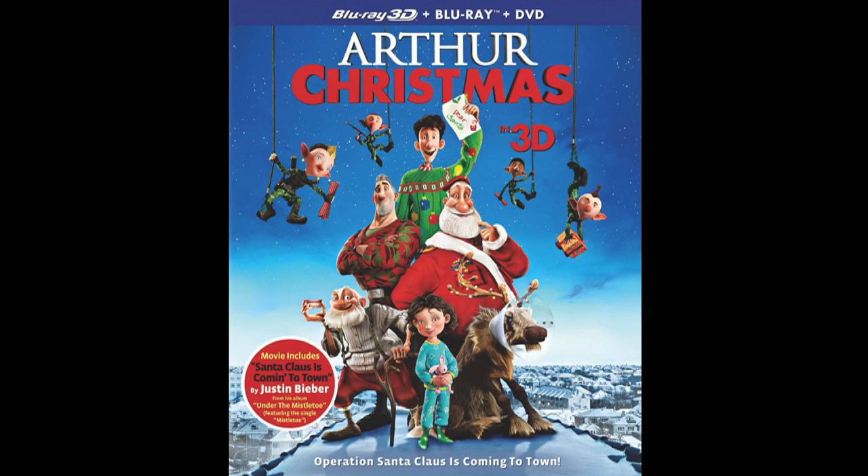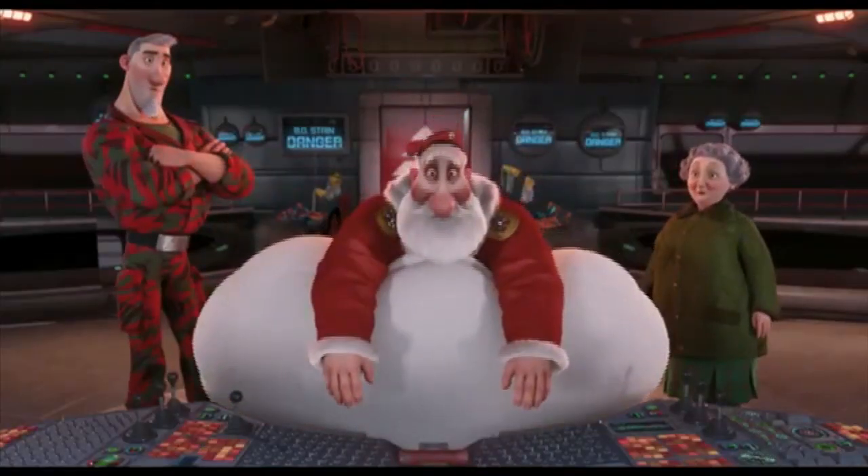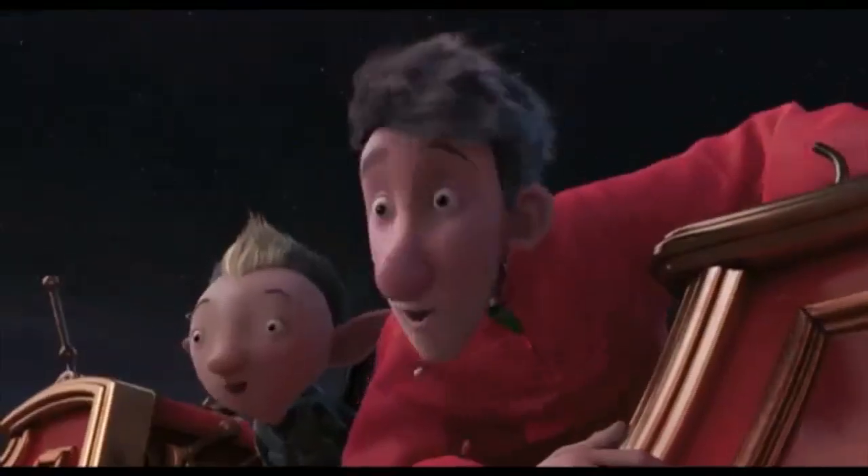Next up, one that is becoming a modern holiday classic: Arthur Christmas. I couldn't believe when I saw it was coming out on November 6th, because the film came out last year — Ed from the MacGuffin site gave it an A-minus. I forgot about it completely, but I guess they held off waiting for the next holiday season. They do the same sort of thing as Spider-Man with the Blu-ray 3D, Blu-ray, DVD, Ultraviolet Digital Copy Edition — not a surprise since both are Sony.